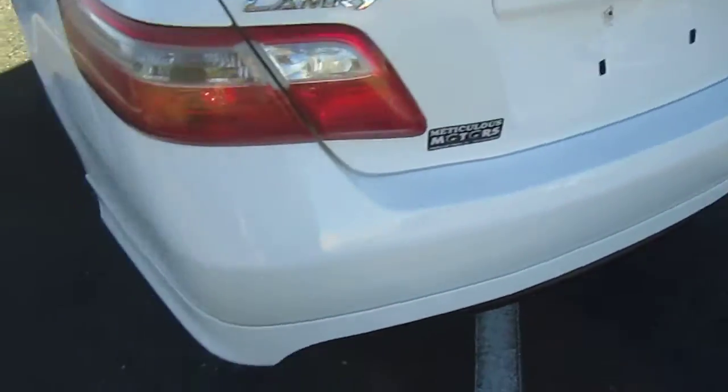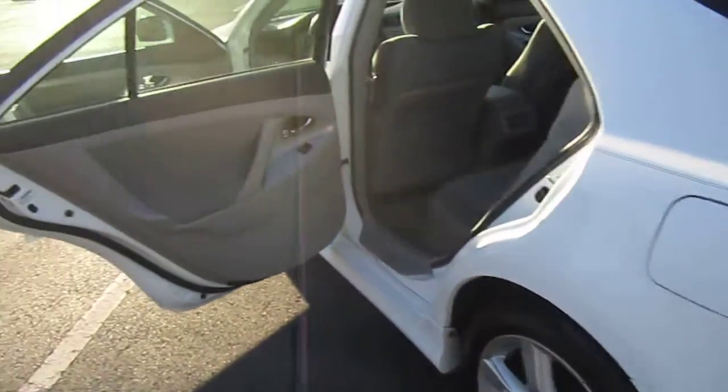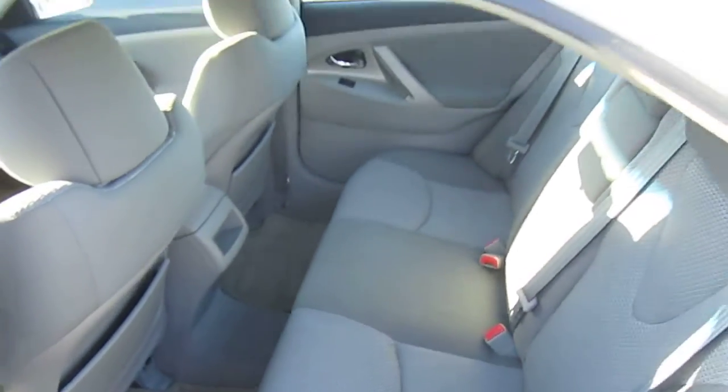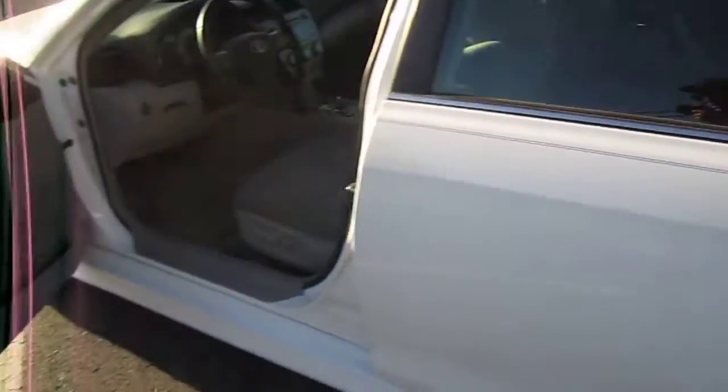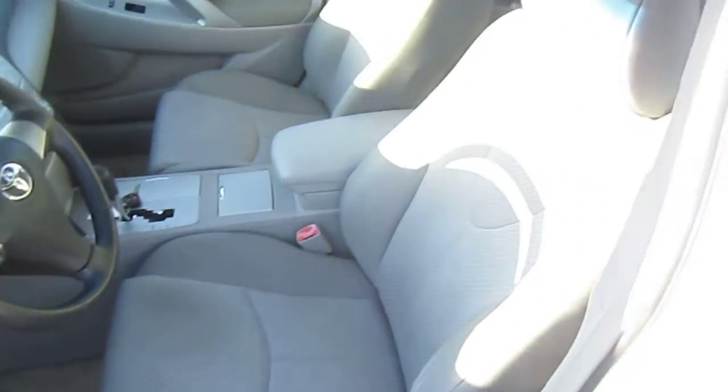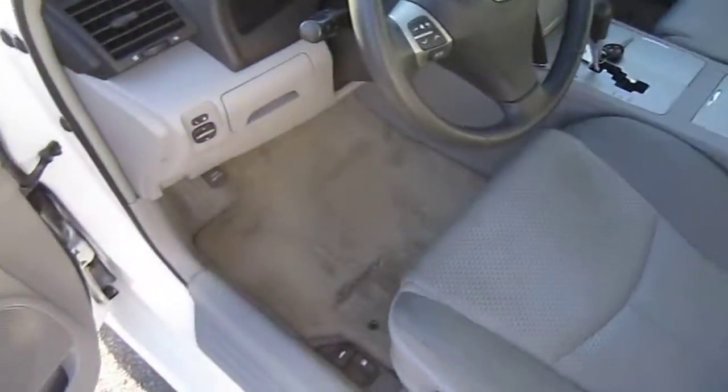No dings or dents. Rear bumper looks really good. Nice big trunk area. Basically the same carbon-copied trunk since the early generation Camry in 2000. Nothing really has changed — just the exterior body design — and it still maintains a lot of the true original Camry stylings.